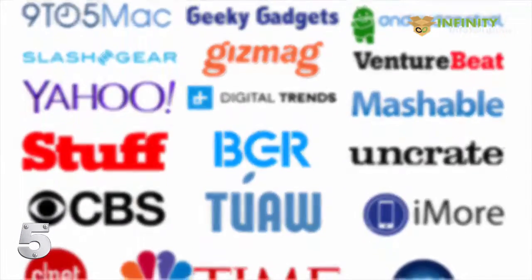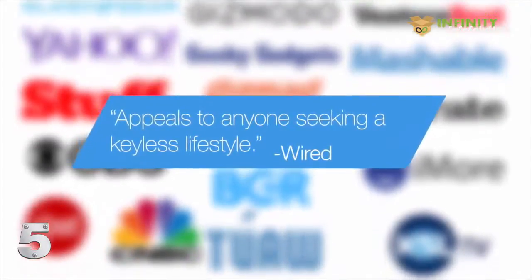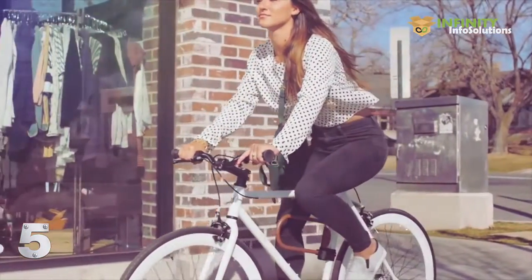Noki has won numerous awards and has been recognized as a game-changing innovation. However, some people need an extra level of protection, so we created the Noki U-Lock.